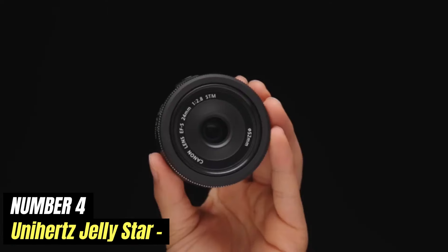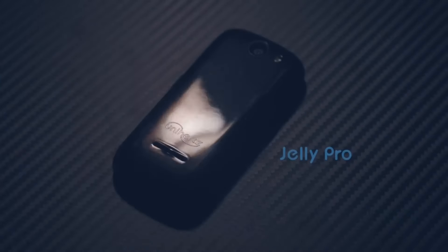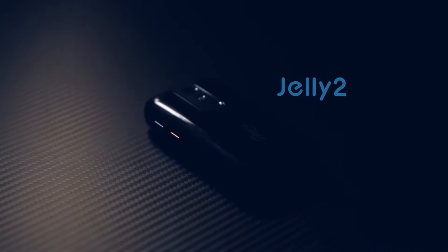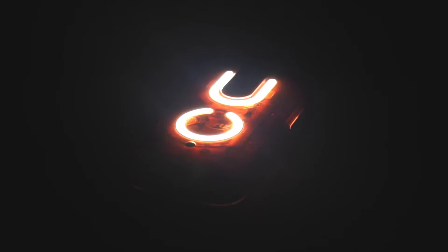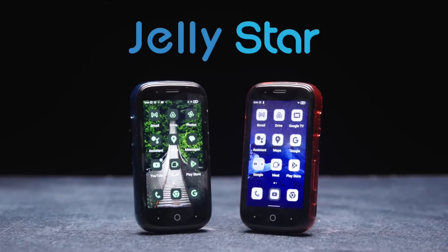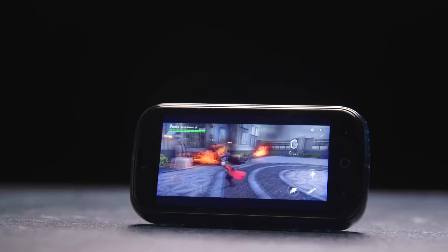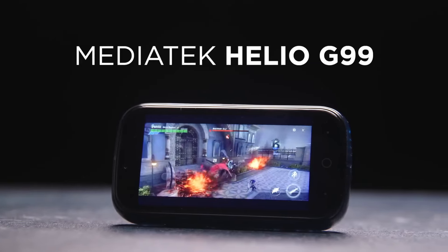Number 4: Unihertz Jellystar. The Unihertz Jellystar is a compact smartphone that has taken the world by storm with its impressive combination of portability and functionality. With a size that fits comfortably into the palm of your hand, this diminutive device challenges the idea that bigger is always better in the smartphone market. Weighing in at just a few ounces, it's perfect for those who prefer a lightweight gadget that doesn't compromise on performance.